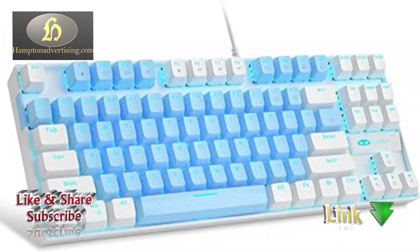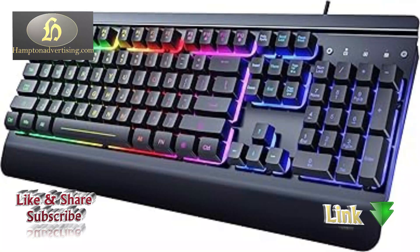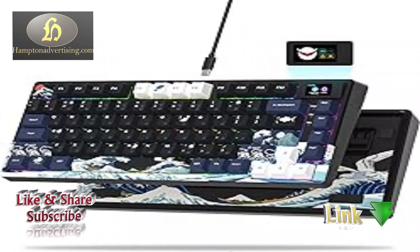Keyboards are essential input devices used for typing and data entry on computers and other compatible devices. They offer a tactile interface for users to input text and commands.